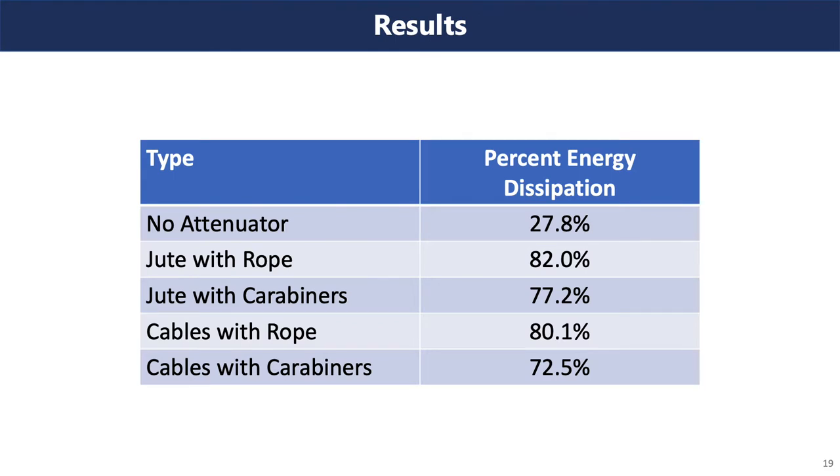The results found that with no attenuator present, there was an average wave energy dissipation of 27.8%, and the most effective attenuating combination was the jute netting with rope, which averaged 82% wave energy attenuation — a 54.2% increase over no attenuator. The jute is the more effective wave attenuator, with higher wave dissipation for both the carabiner and rope connections compared to the steel cable. Similarly, the rope is the more effective connector, with higher wave attenuating values for both the jute and steel cable attenuators.